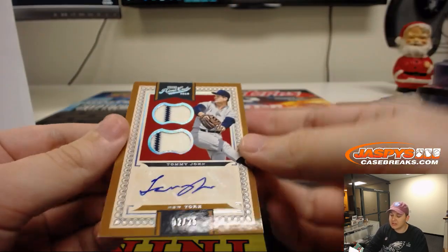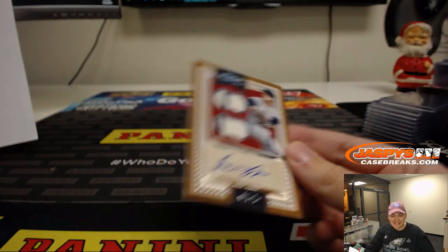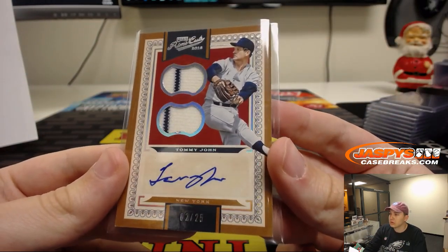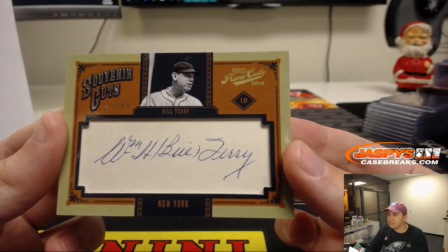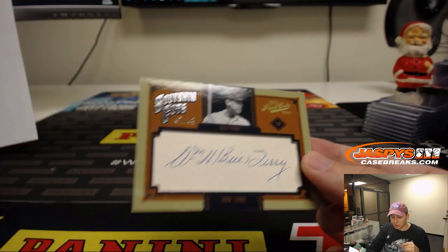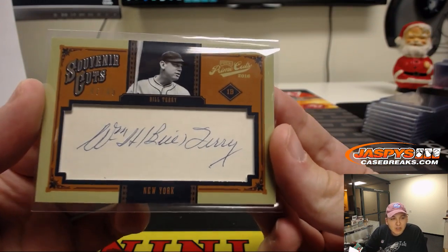We have Tommy John — hit him yesterday too — 2 out of 25, dual patch and autograph for the Yankees. That's Joe Kroll. 2 out of 25. And last one is a cut autograph, number to 49, Bill Terry. Cut autograph, Bill Terry — Souvenir Cuts. Let's check — oh wow, it is New York Giants. John H. has the Giants. My bad. Bill Terry, New York Giants, according to the checklist. Number to 49.